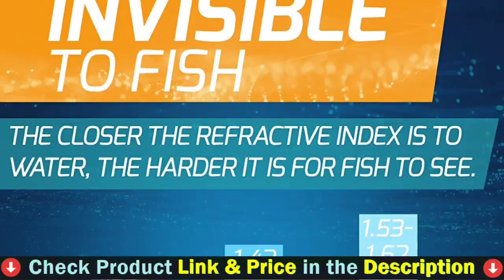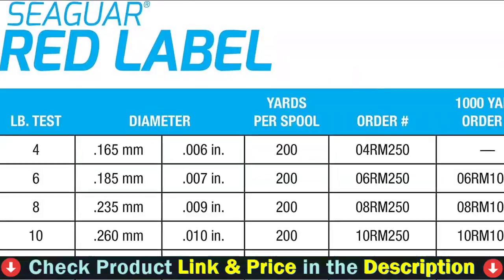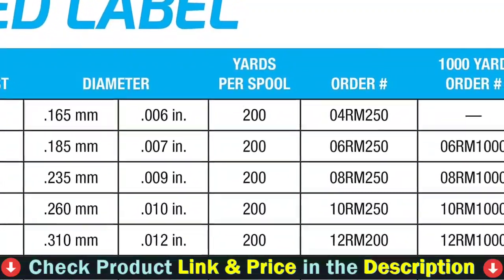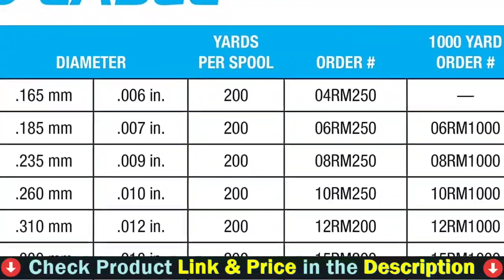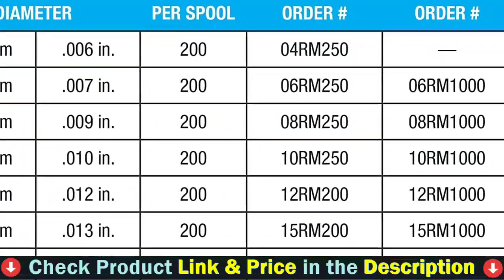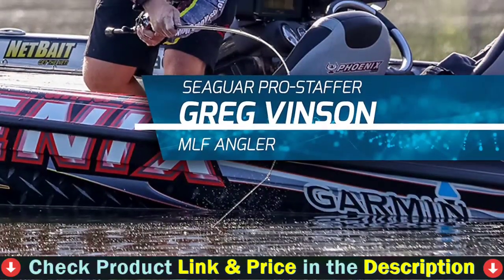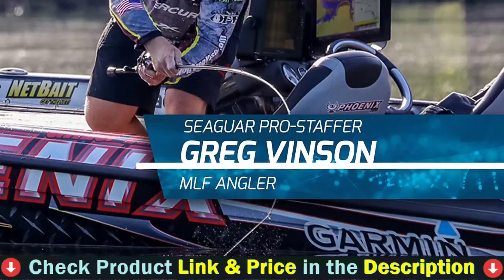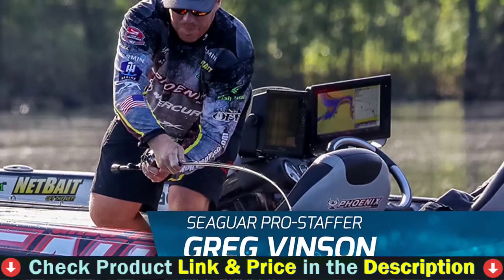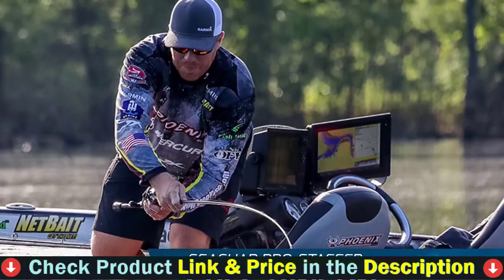With virtually no stretch and reliable knot and tensile strength, Seaguar Red Label lets you attack fish-holding structure with no worries. This freshwater mainline offers the knot and tensile strength of 100% Seaguar fluorocarbon and is an economical option everyone can appreciate. Note that this line is more suited as a leader material rather than spooling your entire reel, as it has quite a bit of line memory compared to other fluorocarbon products, which can make full spooling troublesome.